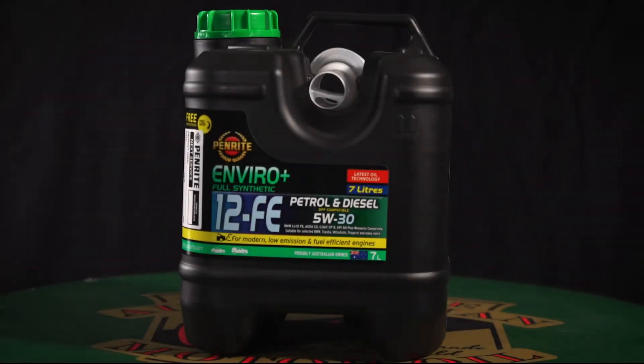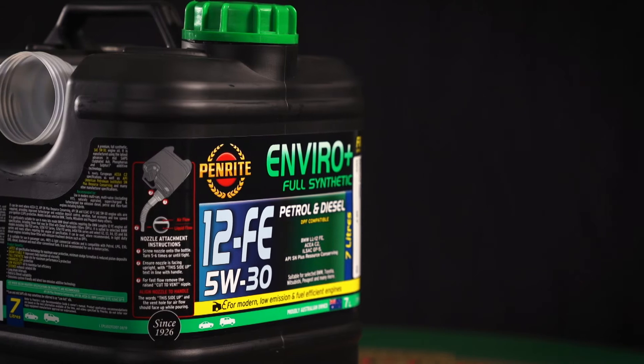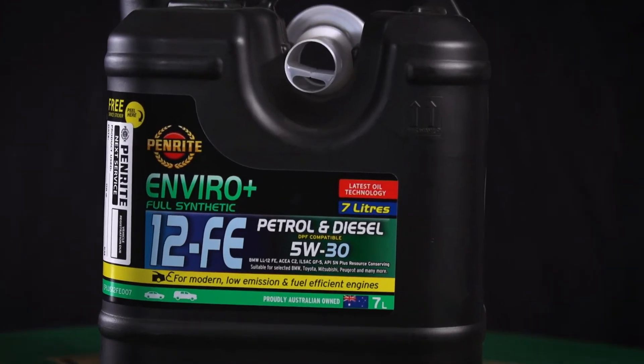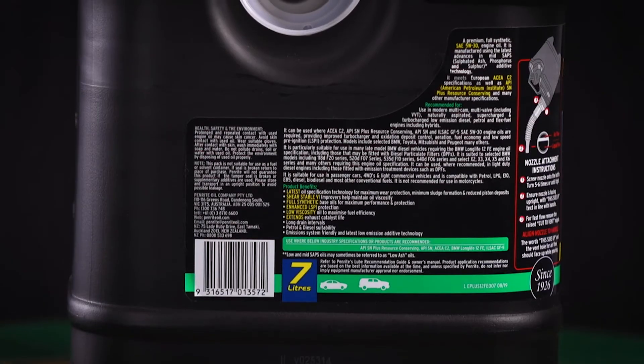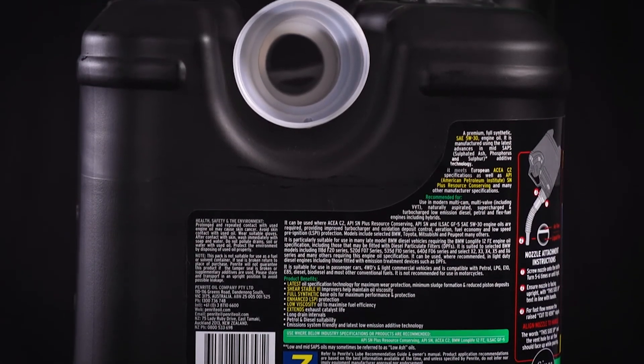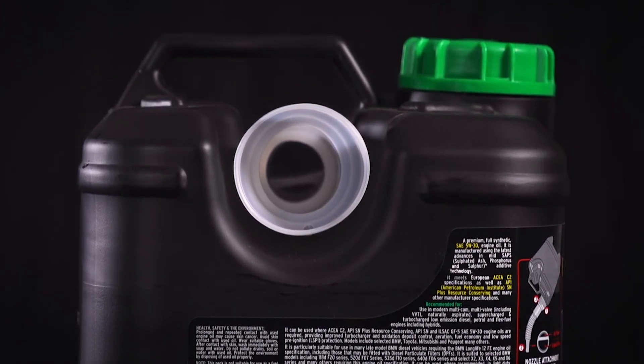EnviroPlus 12FE is a full synthetic 5W30 petrol and diesel engine oil manufactured using the latest advances in Midsaps additive technology. It meets the requirements of API SM+, resource conserving, ACSEA2 and ILSAC GF5 specifications, as well as where BMW LL12FE engine oil specification is required.